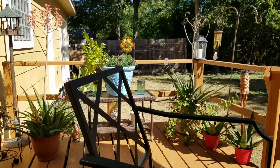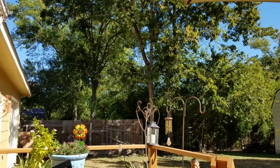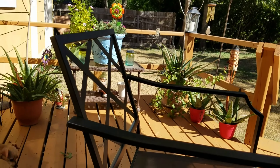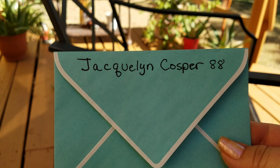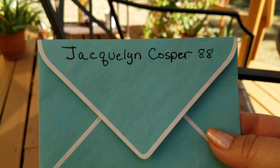Okay, so I am sitting outside enjoying this beautiful day. I was going through numbers, and there were some very close ones. And here is the winning person of this giveaway: Jacqueline Cosper.